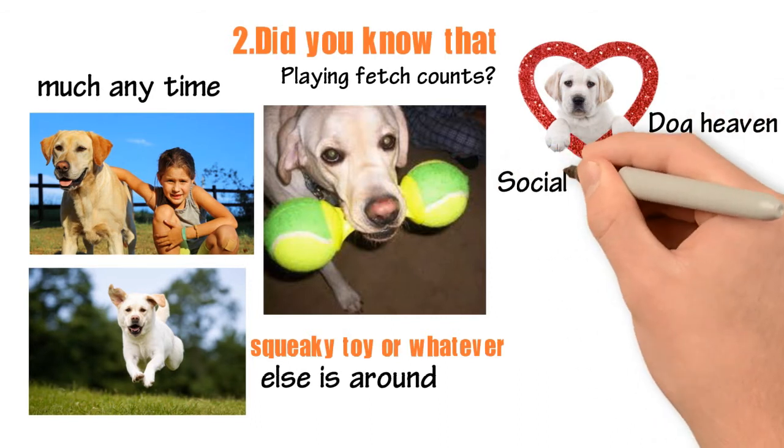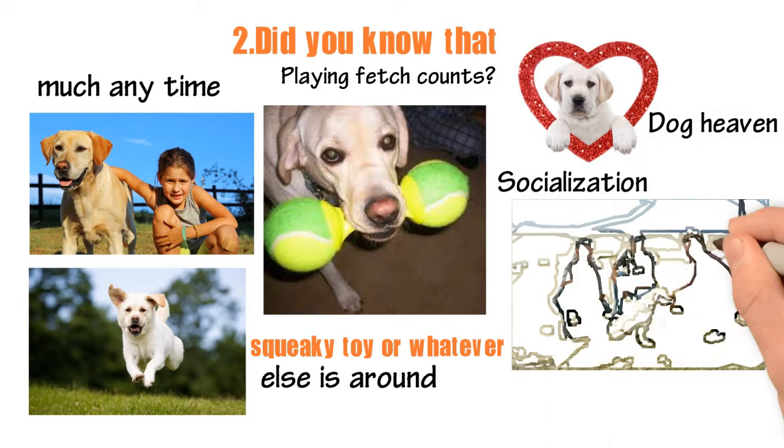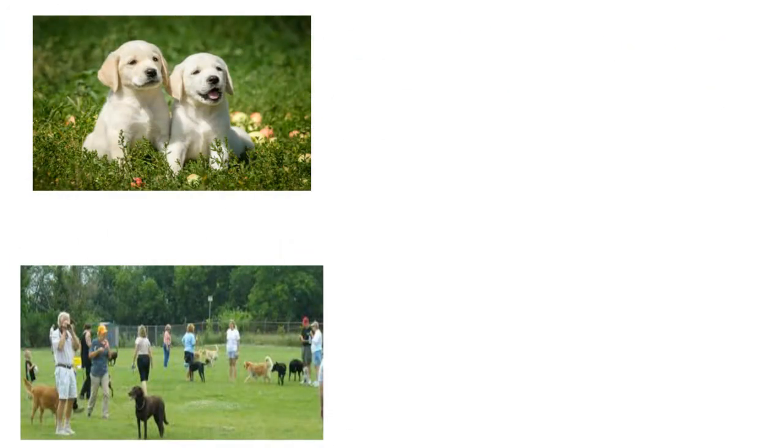3. Socialization. Socializing your dog at the park or the dog park is key to their development emotionally, and it's a great way for them to get out their energy with other canine companions.